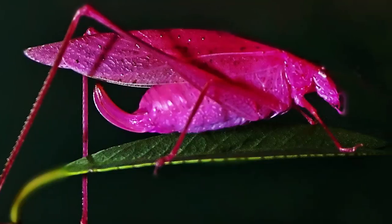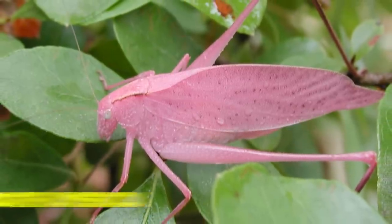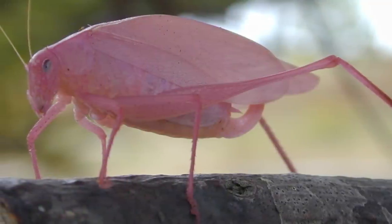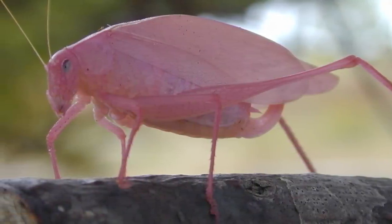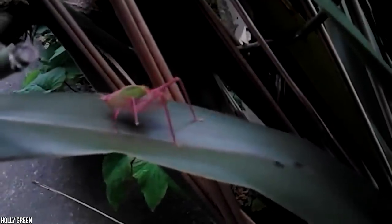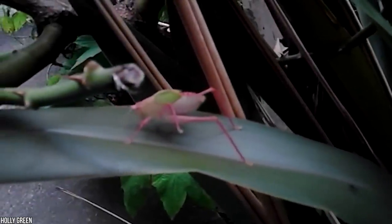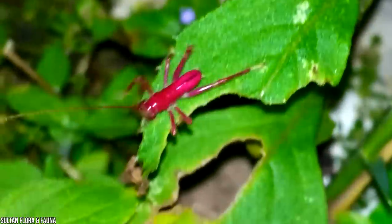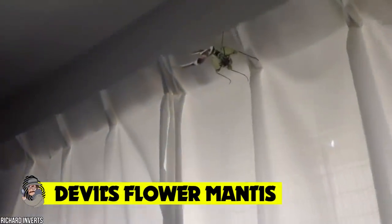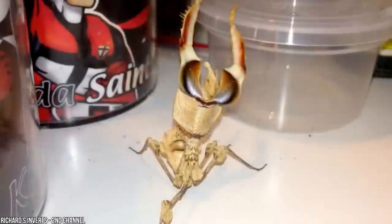Named after the sound they produce by rubbing together their wings — which sounds like the words 'katy-did, katy-didn't' — these little critters can be found in North America and in Borneo. Many people have tried to breed these intriguing insects in captivity with little success. However, an insectarium in New Orleans did manage to get their hands on both a pink male and pink female katydid, who gave birth to a whole litter of tiny pink babies.